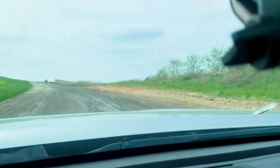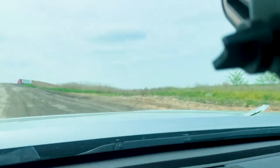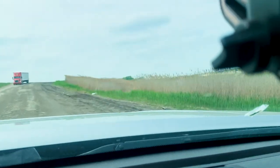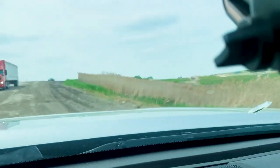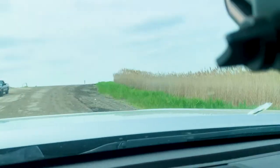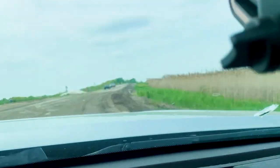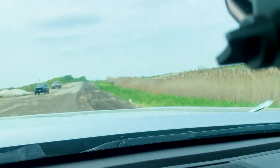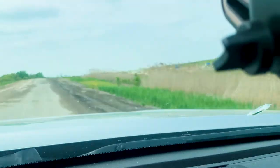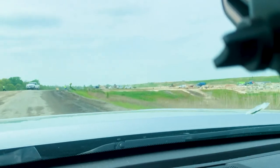I'm going to throw this into tow haul mode. There we go — now we can keep the RPMs up and keep rolling. Just for anyone's information, this Tundra pulls this dump trailer up a hill easy, but I always throw it in tow haul when going up a steep hill to keep that momentum going. I'm also very light on the gas pedal.